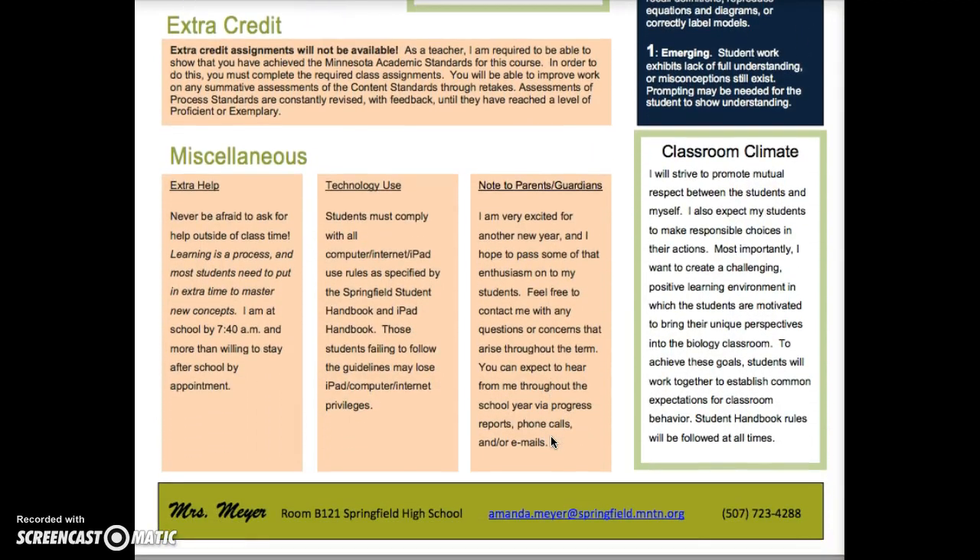Because students have multiple chances to reassess, I'm not offering extra credit in this class. Extra credit means going above and beyond what's already expected, and that's kind of what level four is. I want your grade to truly reflect what you've learned — if you want to go above and beyond, shoot for that level four. There's also information at the bottom about extra help for students, technology use in the classroom, and a final note to parents and guardians. On the far right is information about how I establish a classroom climate. The main point is that we'll spend the first week helping students and myself come to an agreement on what makes a positive classroom climate for everyone.